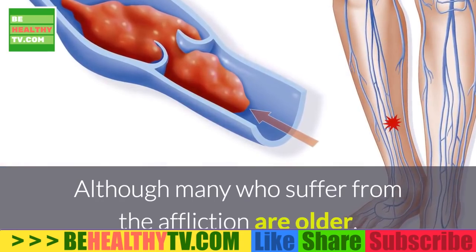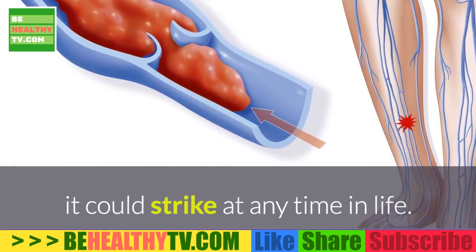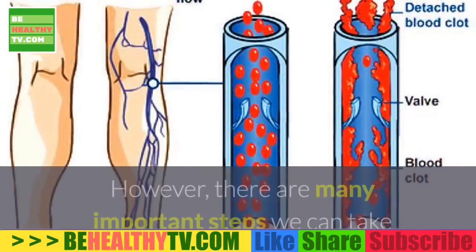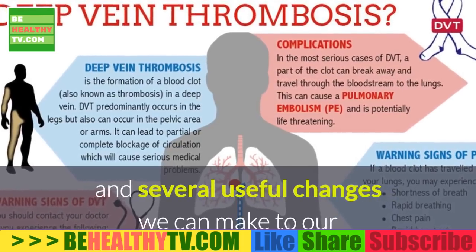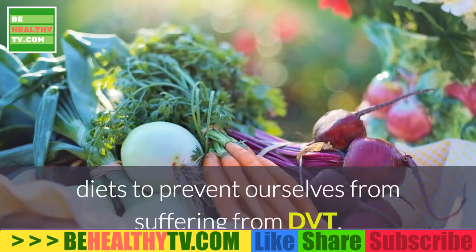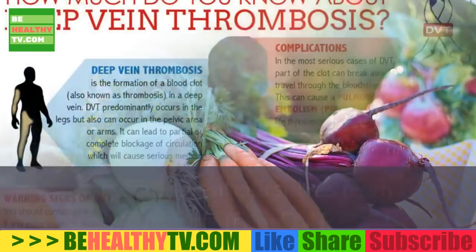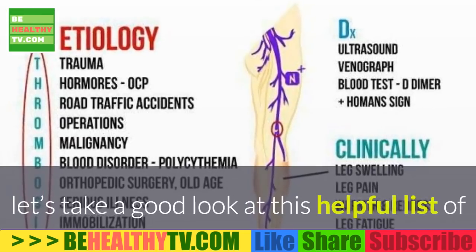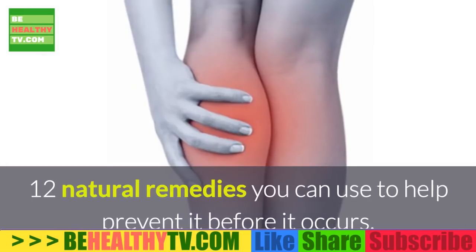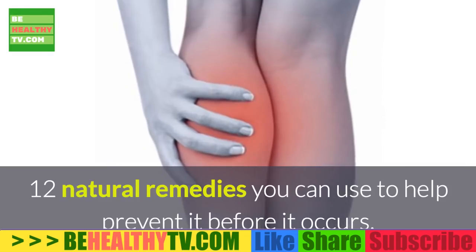Although many who suffer from the affliction are older, it could strike at any time in life. However, there are many important steps we can take and several useful changes we can make to our diets to prevent ourselves from suffering from DVT. After we consider its symptoms and causes, let's take a good look at this helpful list of 12 natural remedies you can use to help prevent it before it occurs.